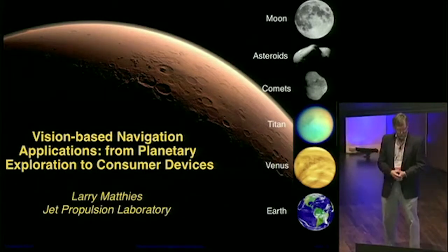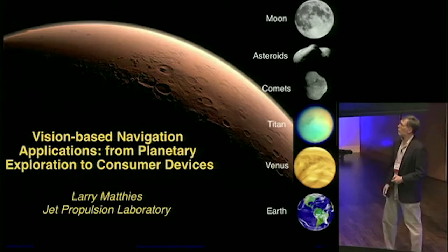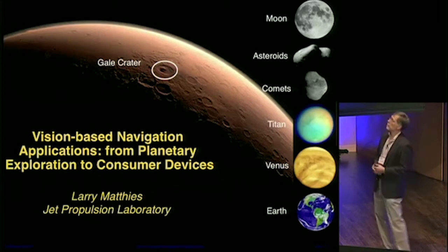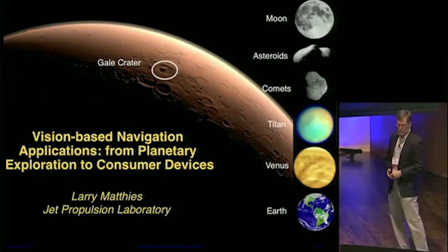I'll close with just a comment about what we think are exciting possibilities to bring this full circle. Our latest rover on Mars is Curiosity, in the Mars Science Lab mission. It's exploring a place called Gale Crater, which — if this thing works — is right there. It's about 150 kilometers in diameter with a big mound in the middle that's about five kilometers high.